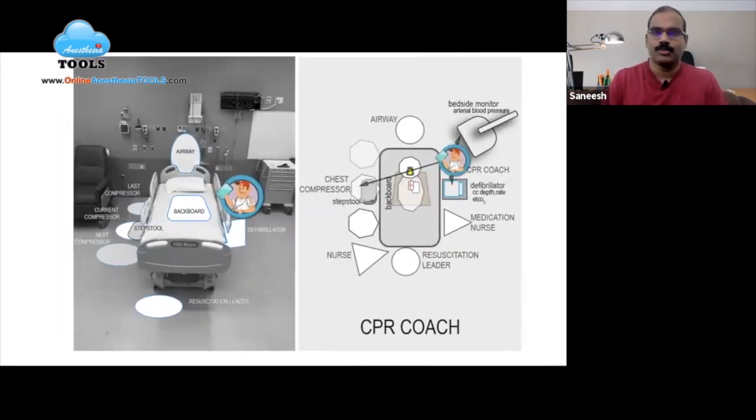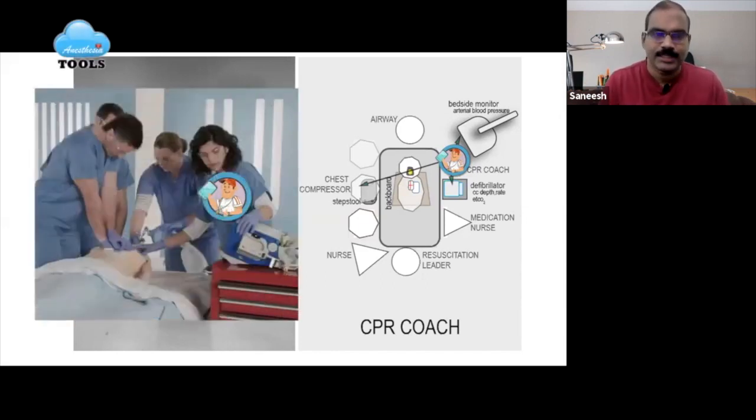Regarding where the CPR coach should be positioned in the resuscitation team: CPR coaches should stand across from the compressor, always in the compressor's direct line of sight. They should also stand next to the CPR feedback display, which is often located on the defibrillator. This helps the CPR coach effortlessly redirect the compressor's attention to the feedback device data, verbalizing corrective and positive feedback.